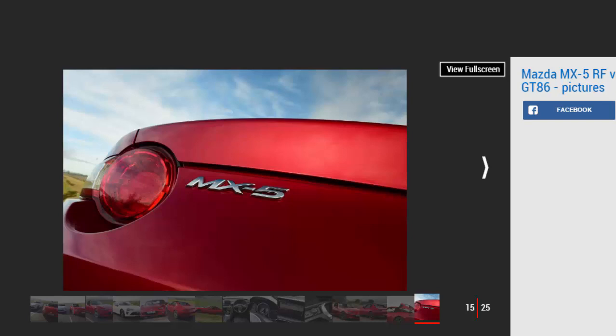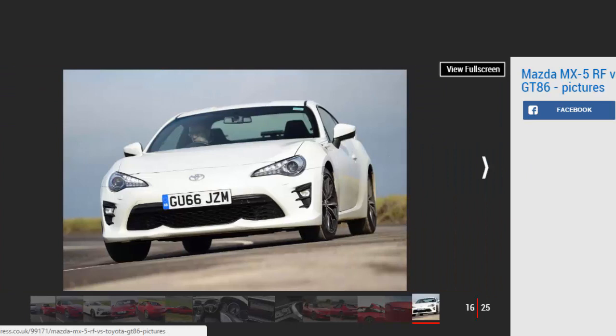Mazda MX-5 RF — For: attractive styling, engaging powertrain, versatility of folding roof, agility. Against: still some chassis shake with roof down, cramped cabin, price hike over soft top model.